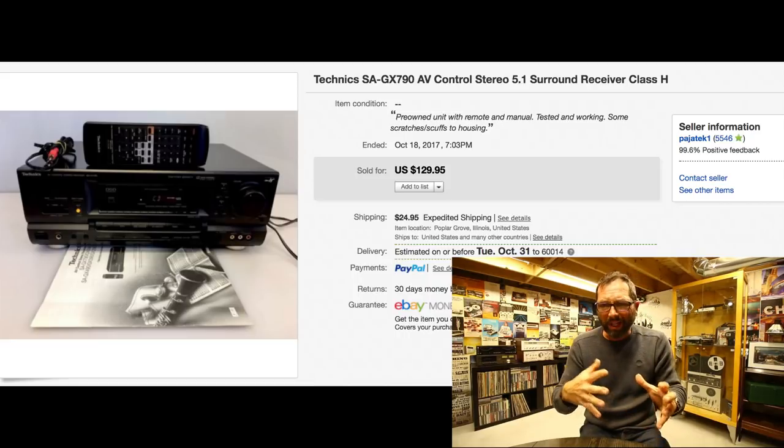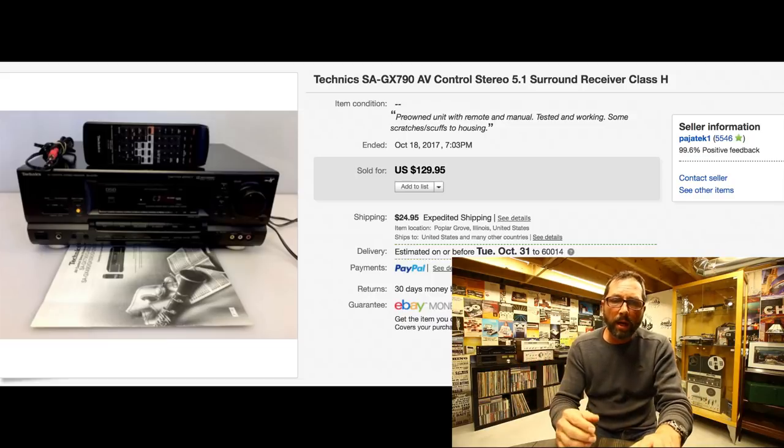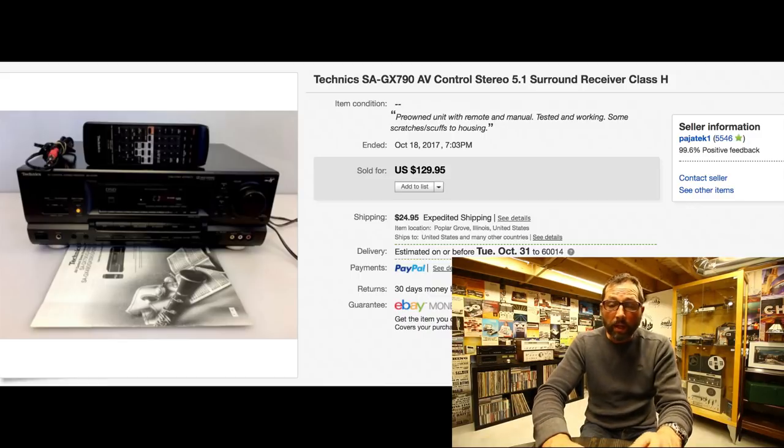From that same garage sale — I bought about 11 items total for $110, roughly $10 each. This next item also sold very quickly; it had the remote control and original manual, and was in beautiful condition. Everything worked perfectly. Sold within a couple days for $129.95 with $24.95 shipping. Even though late-80s/early-90s audio tech isn't always the best to go after, some pieces still bring really good money.